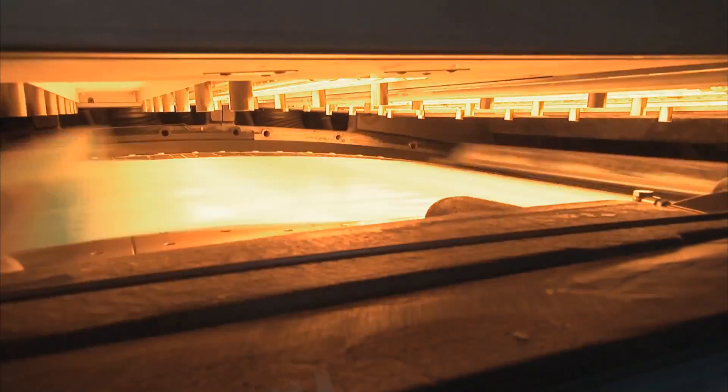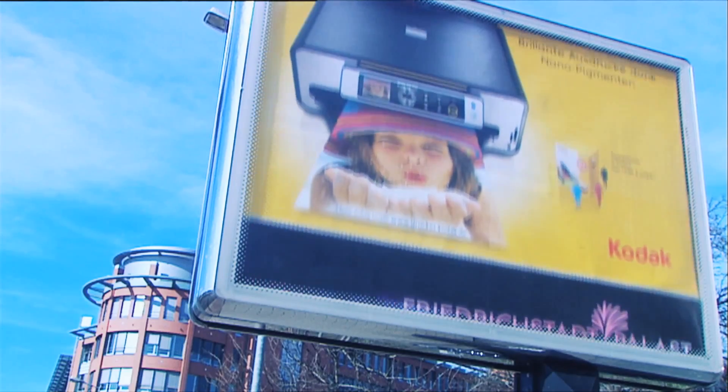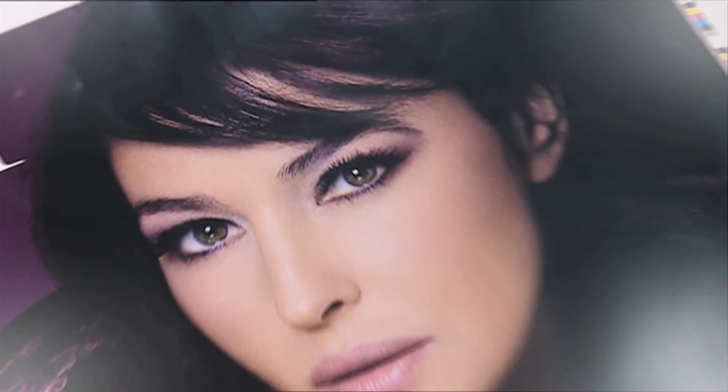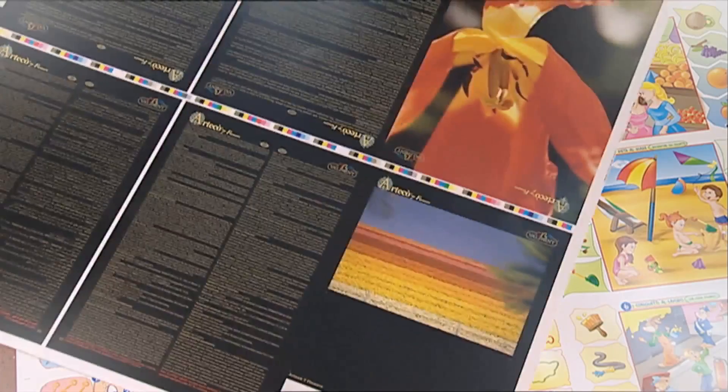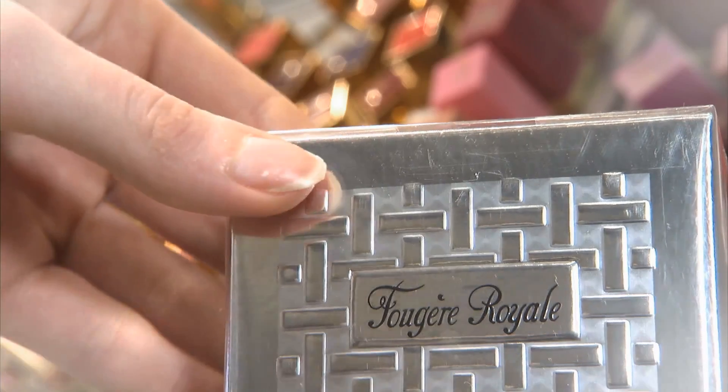Worldwide, the demand for packaging is rising. Our globalized world of products is becoming ever more colorful, and the competition to stand out from the others is demanding ever more elaborate results — in advertising, marketing, and above all, at the point of sale.